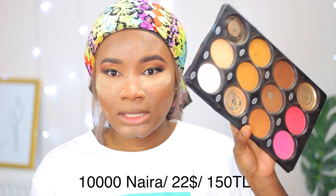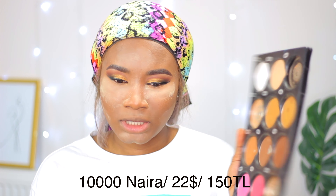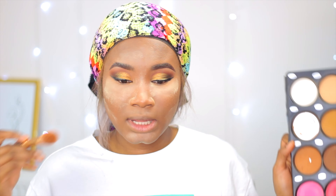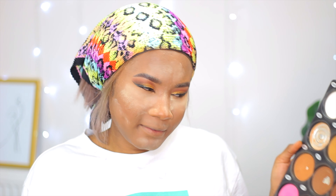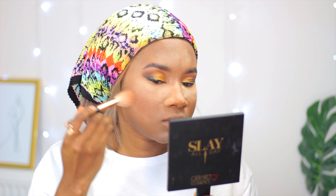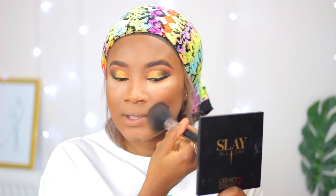After that, I'm going to take this physical face powder palette. I think it's quite expensive, but they have smaller ones available. What I want to do now is set my contour area and bronze my face. I'm going to mix these two dark shades and brush out the powder — like baking powder — as I set my face.